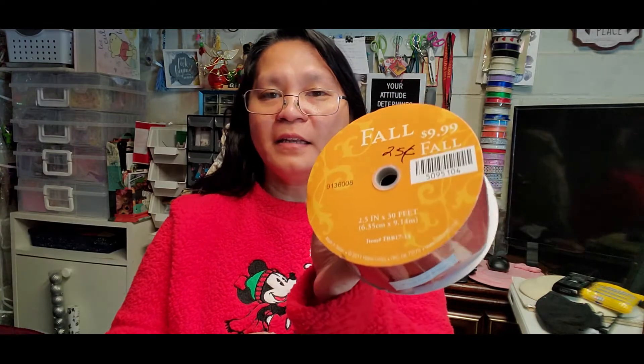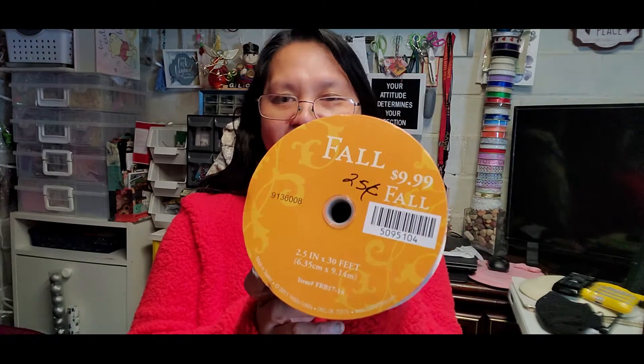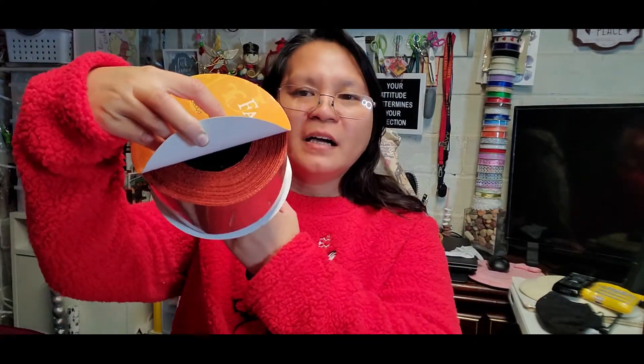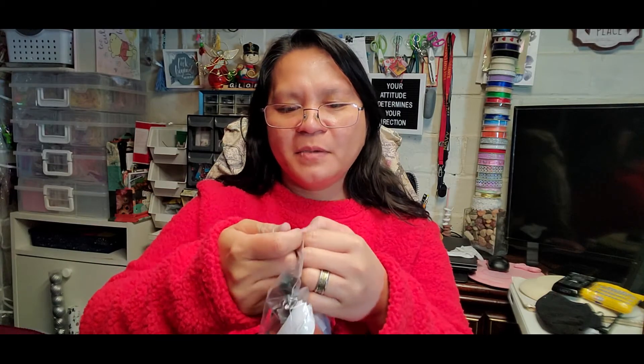I also got this fall ribbon — the normal price is $9.99, but I only got it for 25 cents. It's a big roll and there's still more left. What a good deal!